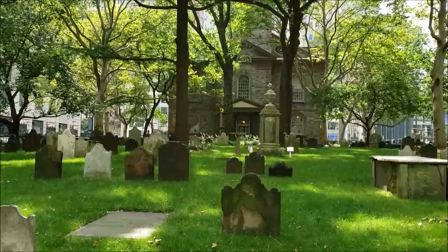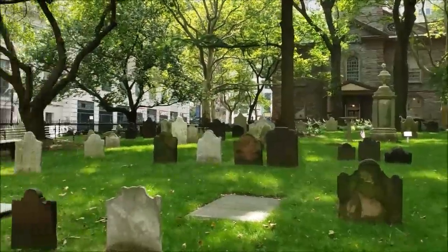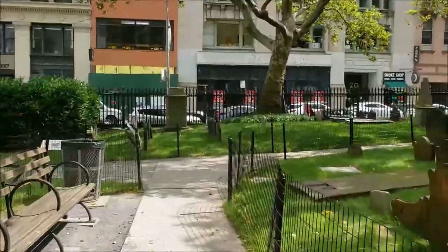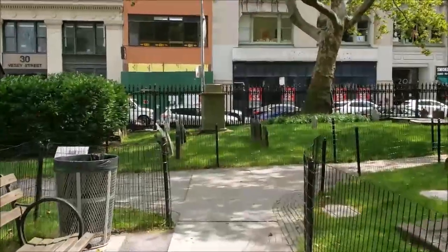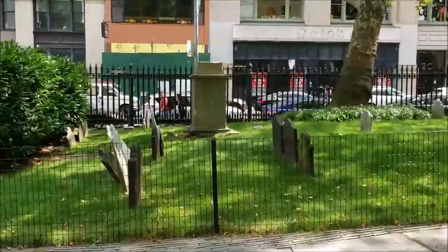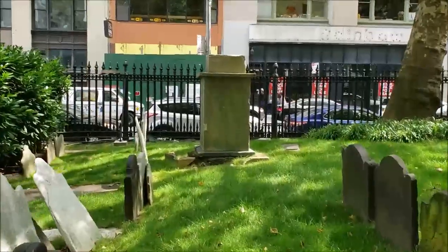So we'll start back here, which most people believe is the back of the graveyard, but which truly is the front of the graveyard. I'm going to come over here to the left, or to the northern part of the graveyard first. And this grave doesn't have a flag on it, likely because they're not aware of who it is, as some of the records have been lost. And this is the grave of William Denning.